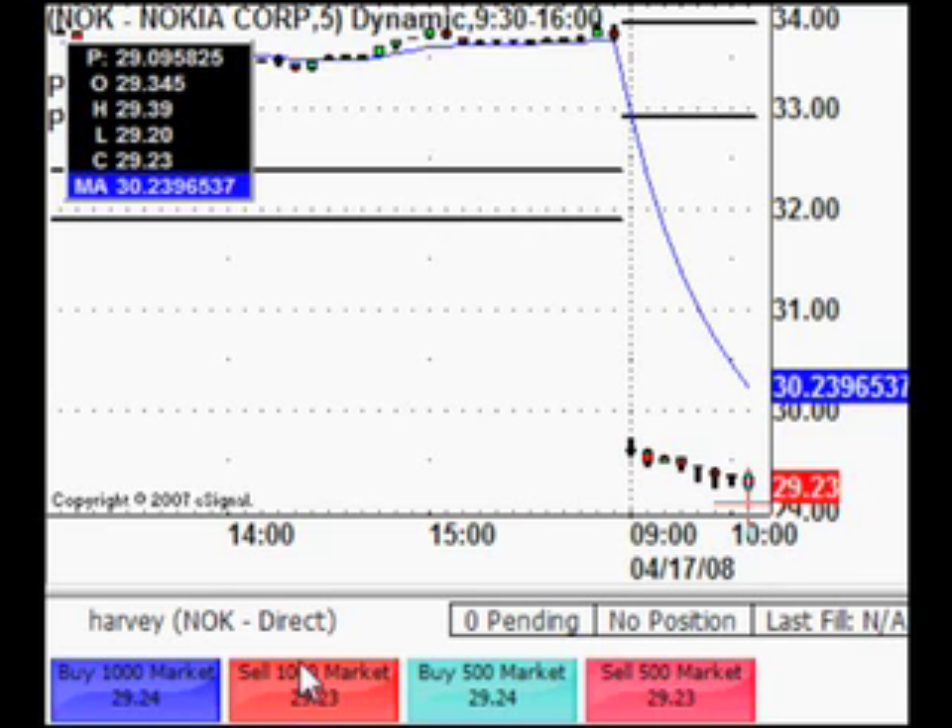Also getting ready to take a short here on Nokia. When you're watching two stocks like this, you'll miss the entry on one of them — that's just the way it goes. That's life. Can't get them all.